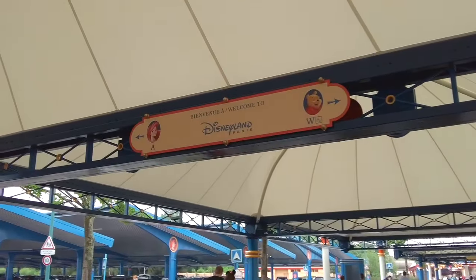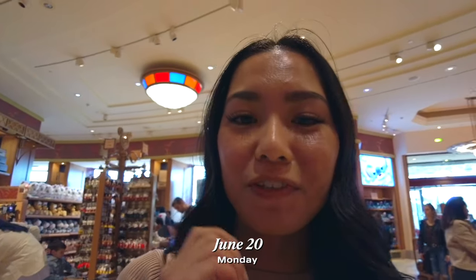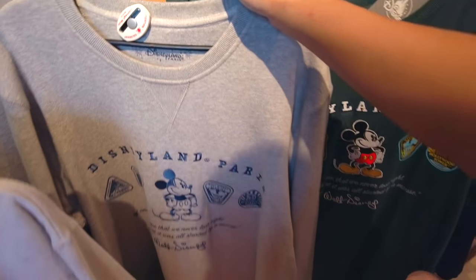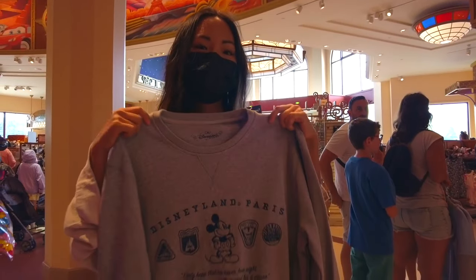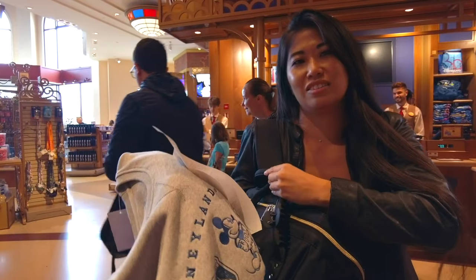We're at Disneyland Paris but it's so cold outside, like 59 degrees, so we came into one of the Disney stores to find a jacket or sweatshirt because we are freezing. I decided I'm not gonna get one — I'll tough it out with my rain jacket since I don't have space in my suitcase. Tia got a really cute sweatshirt and Kylie got the same one.